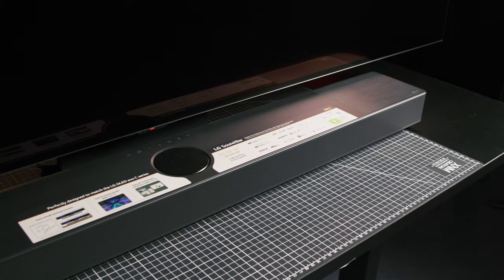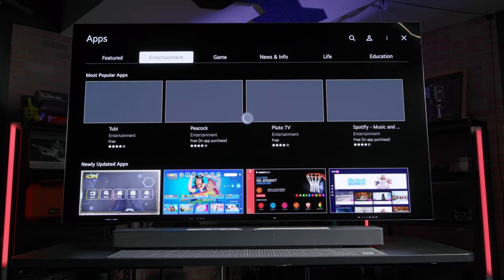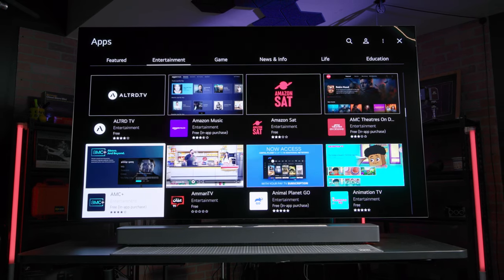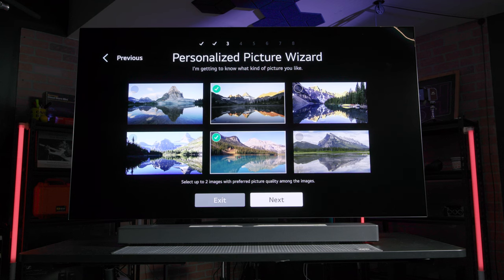It perfectly matches the C3, not just stylistically but also functionally. These two could make for a killer home theater setup, so let's take a look at what's going on with the OLED C3 Evo and SC9S soundbar. OLED TVs are one of my favorite pieces of tech in recent years, and that hasn't changed. The C3 Evo series continues LG's line of mainstream OLED TVs that combine a huge feature set with a premium quality display.